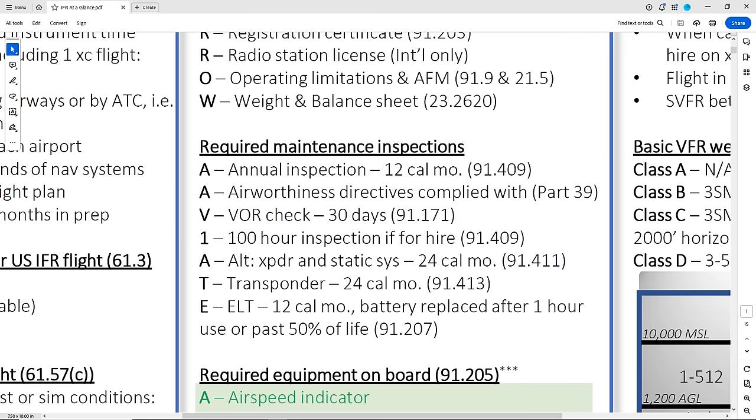The emergency locator transmitter ELT needs to be tested every 12 months — more frequently than the altimeter and transponder. The way I remember that is because the ELT is for emergencies, it's important to test it more frequently. Also, the battery has to be replaced after one hour of continuous use, or if it's past half its useful life. On your checkride, your instructor or flight school will hopefully tab off and go through with you where in the aircraft's maintenance logs you can find that these required inspections have been completed and signed off.